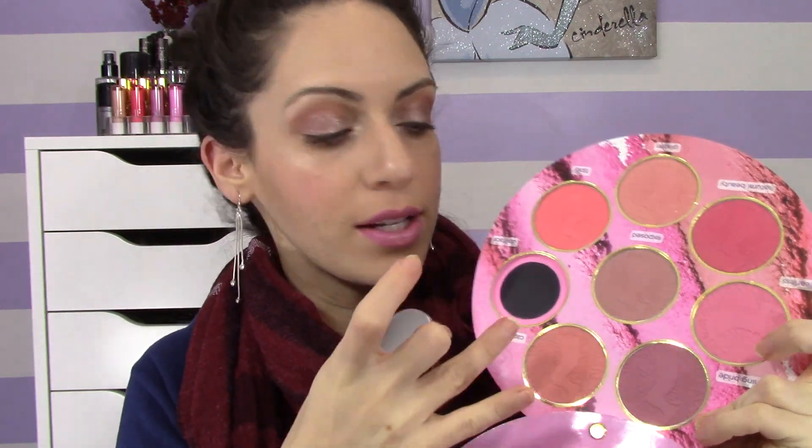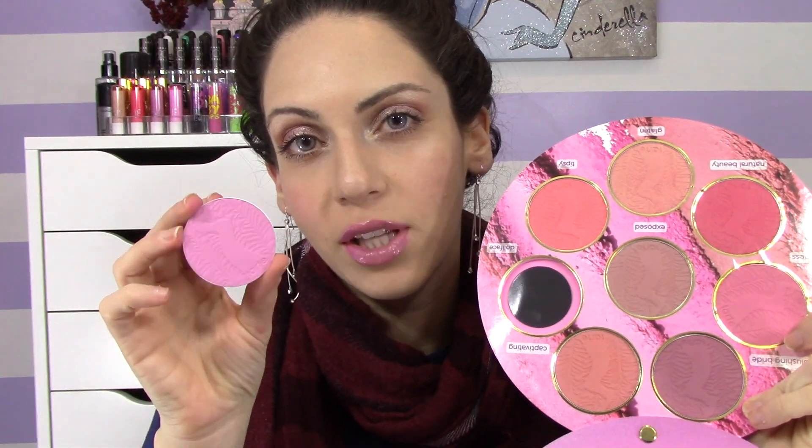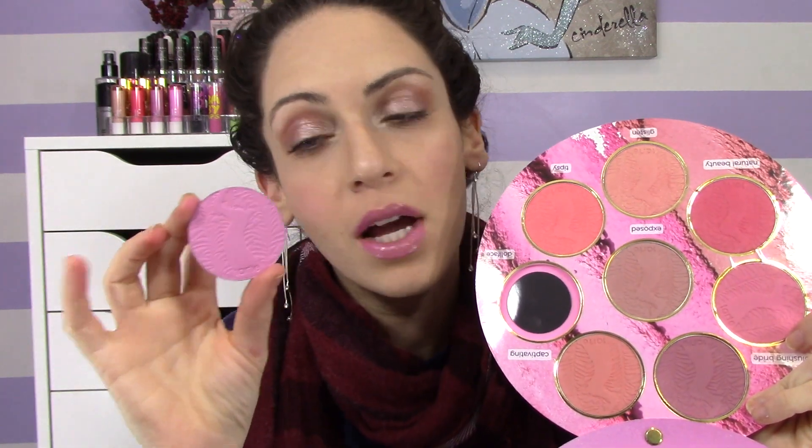These blushes inside are not limited edition, meaning you can actually purchase them separately on Tarte's website and Sephora. What I also realized is that these are actually removable — it's really flimsy so you can take them out, and they're removable magnetic pans that stick right back in. That means you have the option of putting them in a Z palette or something, which is pretty neat. Some people like Z palettes, some don't — you just have the option of both.